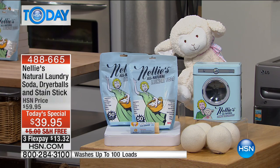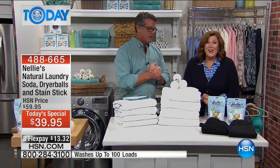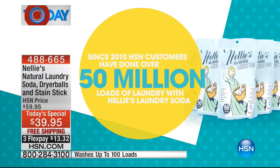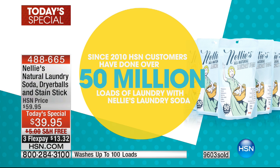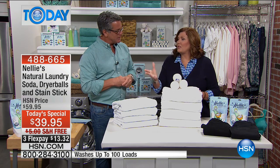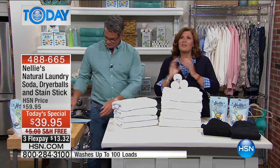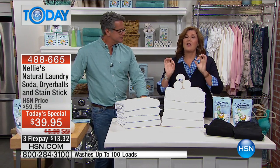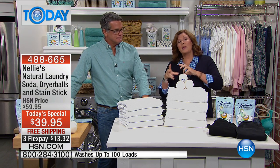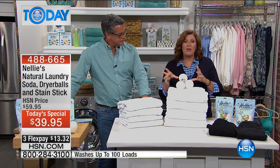Terry Toner is here — wouldn't be Nellie's without you. Fifty million loads of laundry have been done with Nellie's Laundry Soda, and there's a reason we call it soda, not detergent — because it's not a laundry detergent, it's a soda. Our focus today is really special because this is the first time we've featured the dryer balls for a today's special. Usually it's all about the laundry soda, and then we bring in the dryer balls alongside.